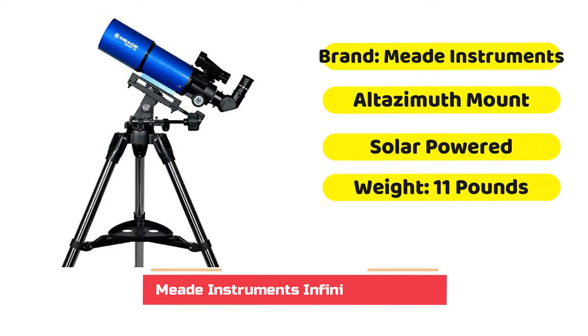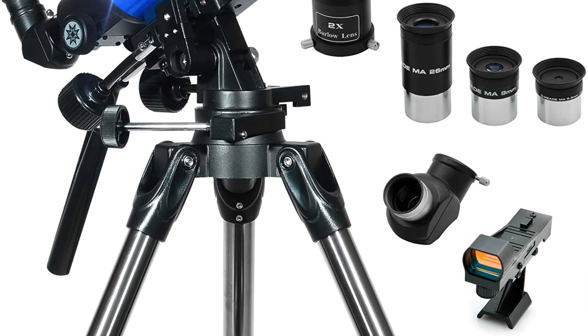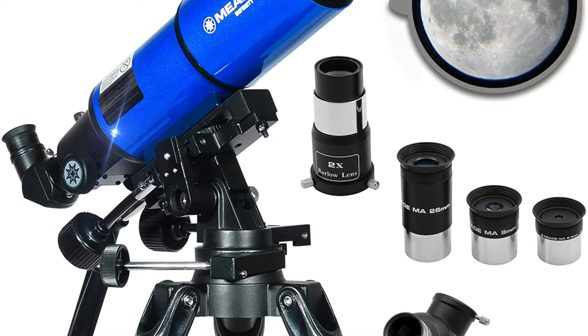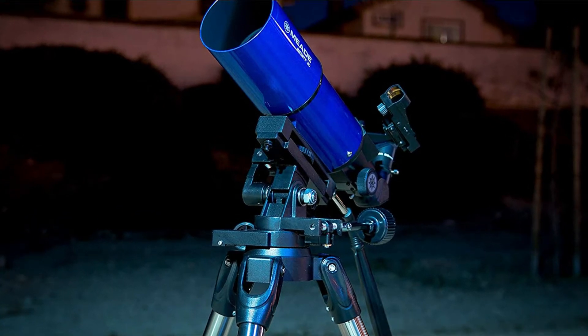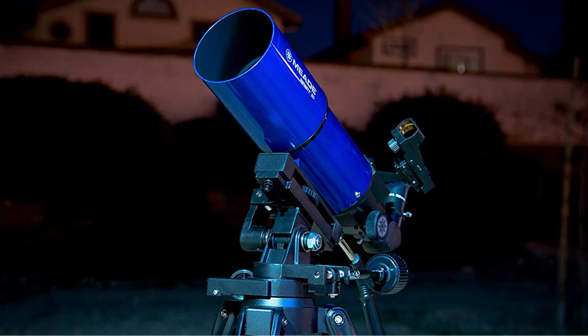Kids and adults who are novices and beginners can benefit from the experience as they take their first tentative steps in astronomy, exploring the moon, planets, and stars. The scope rests on an altazimuth-type mount with slow-motion rods to ensure you stay on track when tracking an object in the sky. It weighs 11 pounds and is lightweight enough to be carried around, and the three eyepieces offer a variety of magnifying options for seeing Saturn's rings and the moon's craters.